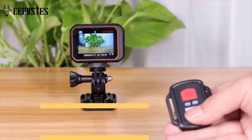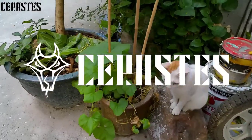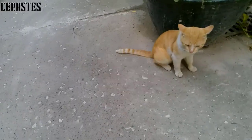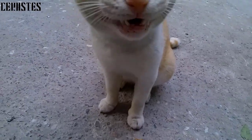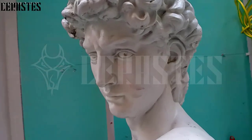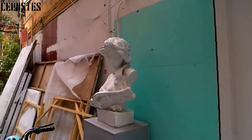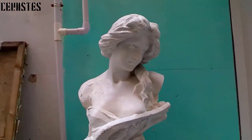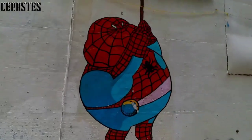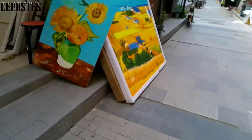A few things to keep in mind when considering the Serastis Action Camera: first, the battery life is not the greatest, so you may want to invest in a spare battery for extended use. Second, the camera does not have a built-in night vision mode, so it is not ideal for use in low-light conditions. Overall, the Serastis Action Camera is a good value for the price — it is a versatile camera that can capture high-quality footage in a variety of conditions.